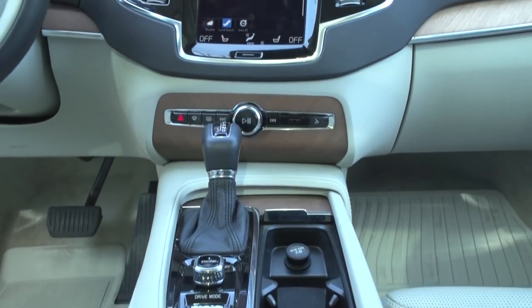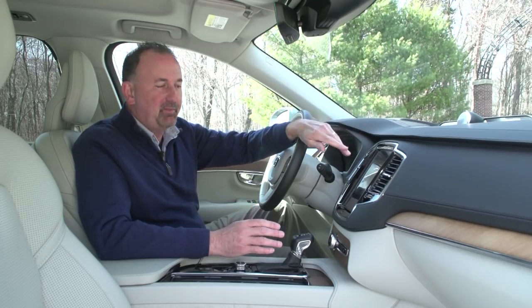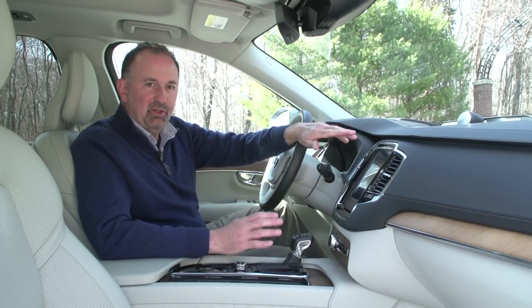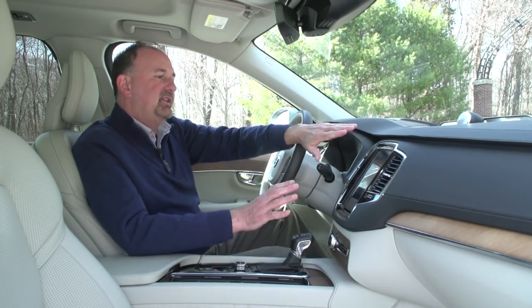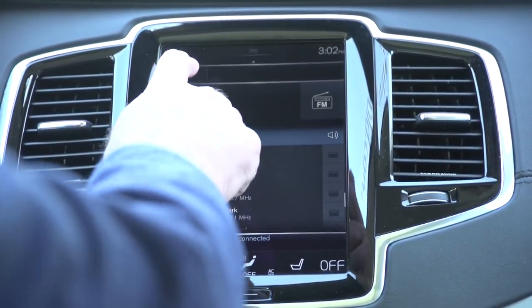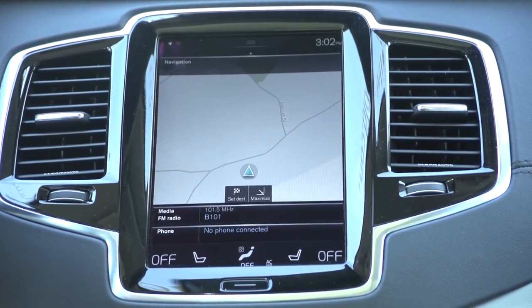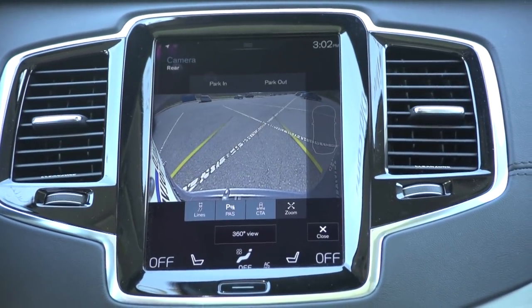You hardly see any buttons at all throughout the instrument panel. Let's start with the infotainment system they call Sensus — intuitive and interactive. This is a 9-inch touchscreen. It's logical and easy to navigate through. There's a lot of vertical layouts which make it nice to run through. There's navigation, the backup camera, and speech recognition.